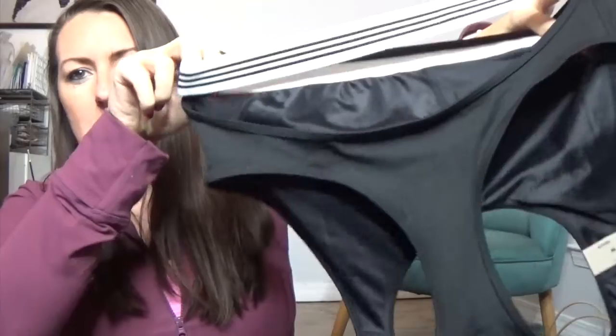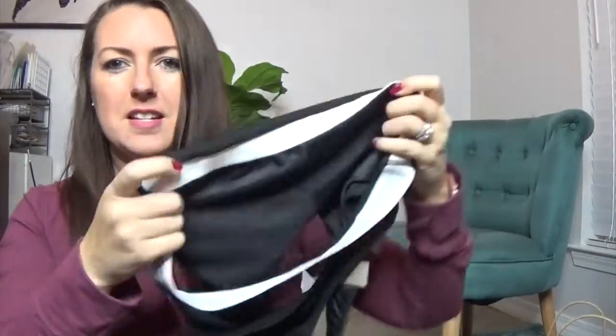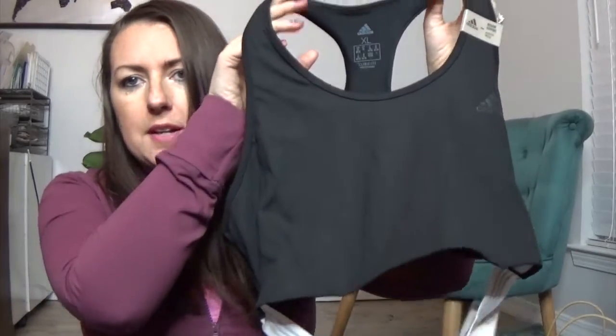The sports bra has an opening in the back but also a band, so it's kind of a shiny material. It looked like it was going to be really comfortable and it was $20, but I got it for half price so I paid $10 for it.